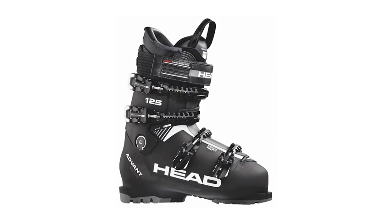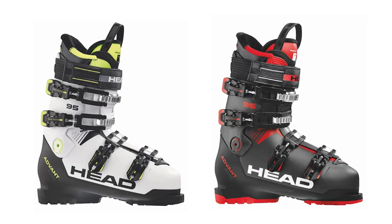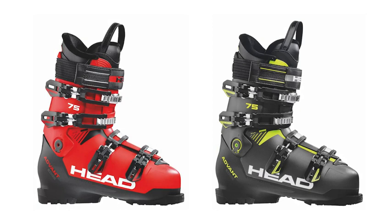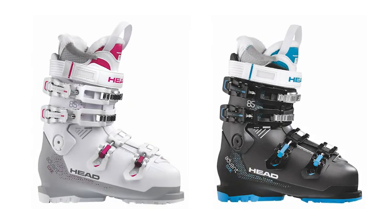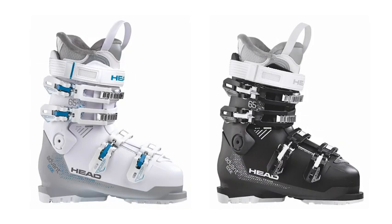On the men's line, we start out with the 125 Advantage, the 105 Advantage, and the 95 men's Advantage. All this technology is now brought down into an 85 and a 75 model as well, so we're bringing high-end technology down into lower price points. On the women's side, we start with the women's 95 Advantage, the 85, the 75, and the 65 models.